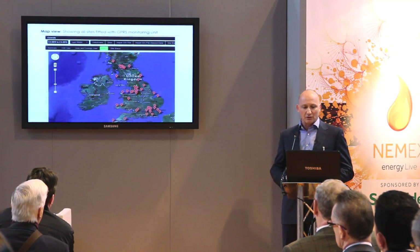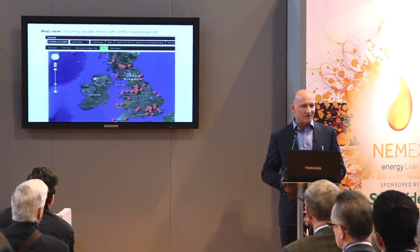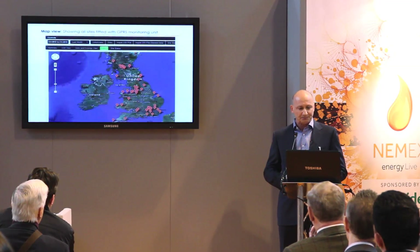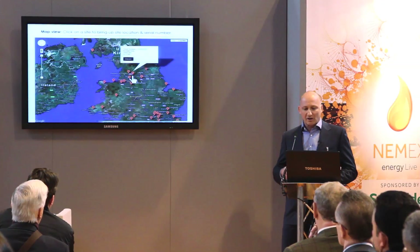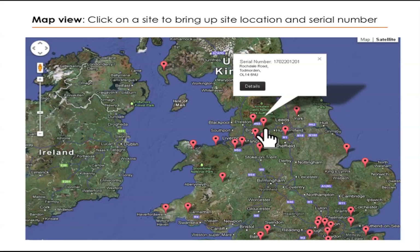It will show it to you in this format. It's very nice also to have it in the reception of the headquarters whereby they can show their estate. You can then zoom into any of the units — it tells you where that is, the serial number of the unit, and you can dig deeper into a specific unit rather than look at the whole estate.